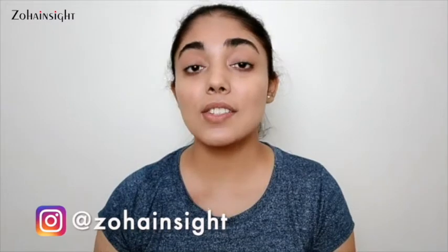Hi guys, Zoha here and welcome to Zoha Insight. I hope you guys are doing well. In today's video I am going to share a very basic everyday wear kind of makeup look. Although I don't do so much makeup on a daily basis — just a bit of mascara and lip color and I'm good to go. But when I have to wear minimal makeup, I prefer a certain kind of look and I'm going to share that with you.